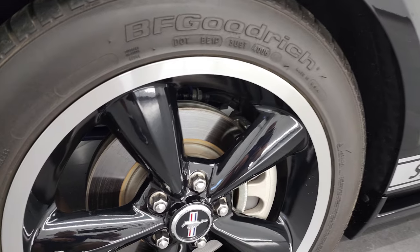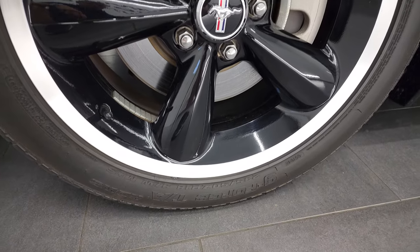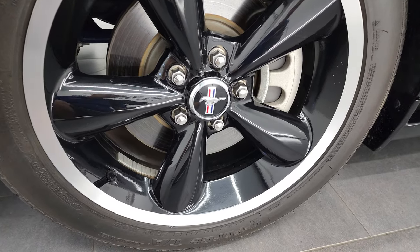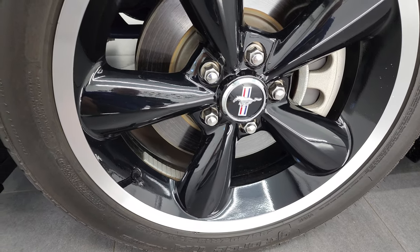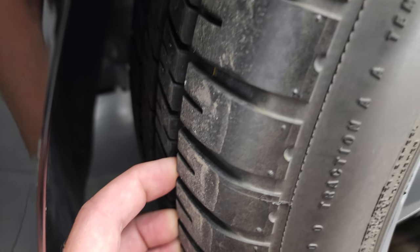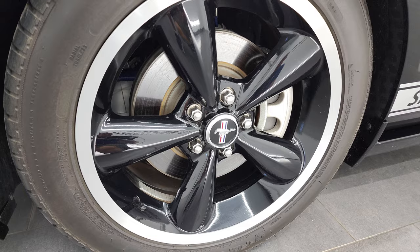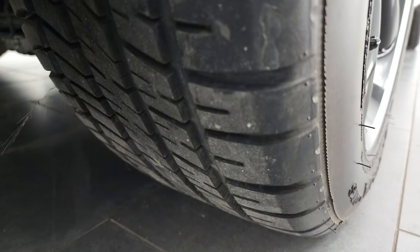This one comes with the 18-inch painted and polished aluminum rims. It has BF Goodrich G-Force TA tires, and these tires are 285/50 ZR-18s, and they have a really good amount of tread left on them. I didn't see any scuffs or scrapes on those tires.